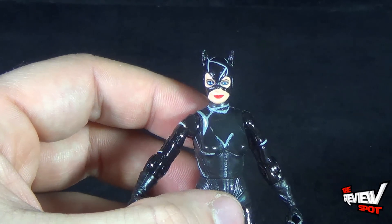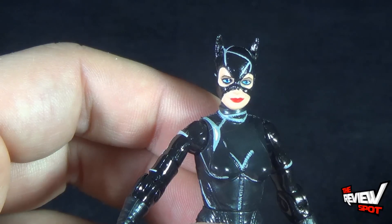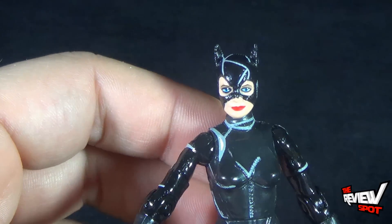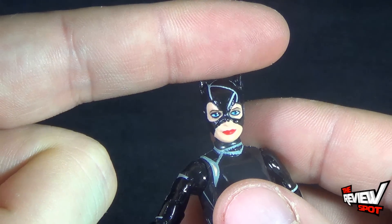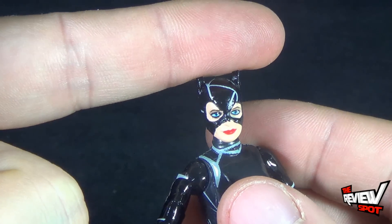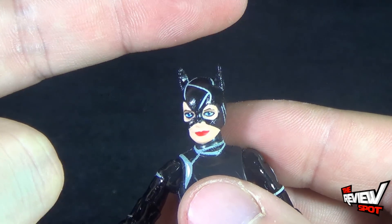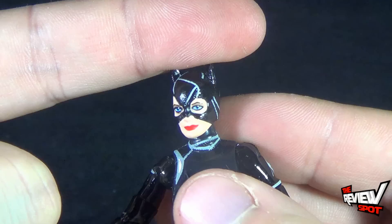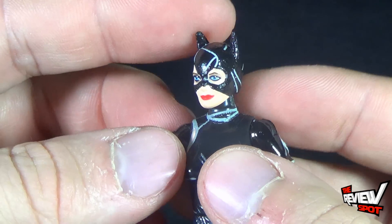Do I think her face is good for the size? Yes. But for a figure this small, they haven't nailed all the details. The biggest culprit is that her ears seem a little too high — they really should have been trimmed. I might even trim them myself, because it's just way too much. The ears are way too tall.